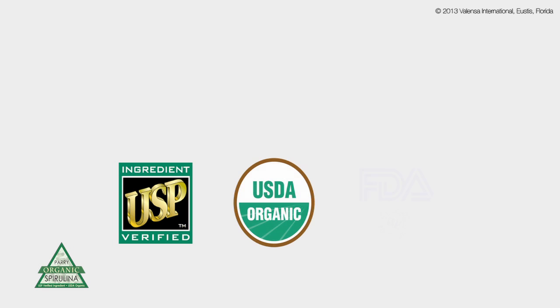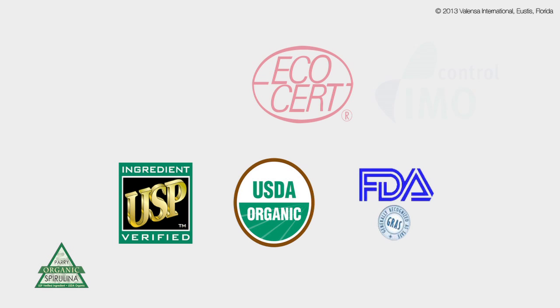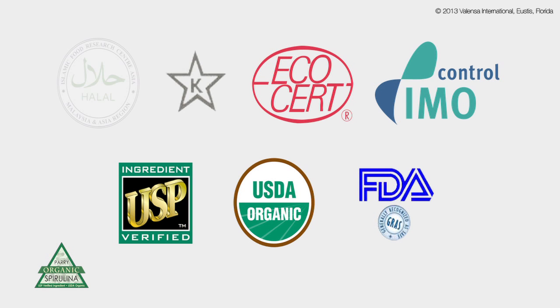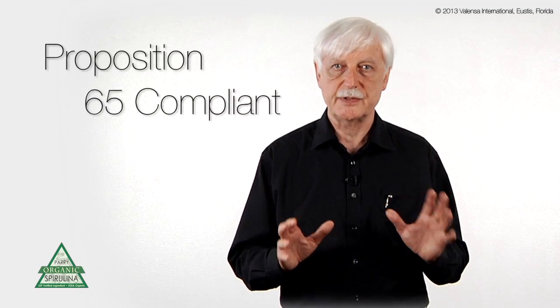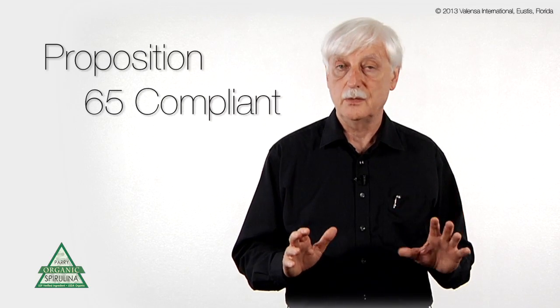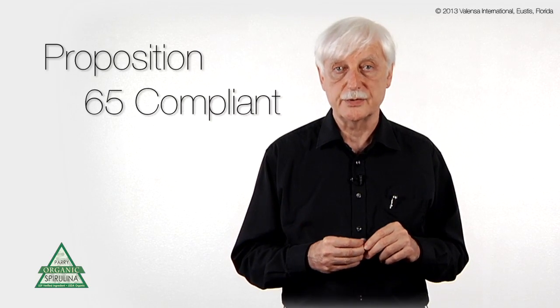Peri Spirulina, sold by Valenza, is USP-verified, it is USDA-organic, and it is GRAS-certified by the FDA. That makes it a very special product. The analysis of our product shows that it's extremely low in heavy metals. You don't want those heavy metals in your body, and that's why you can take up to 20 grams of this product and be absolutely safe, and this meets totally the California Proposition 65 metals level.